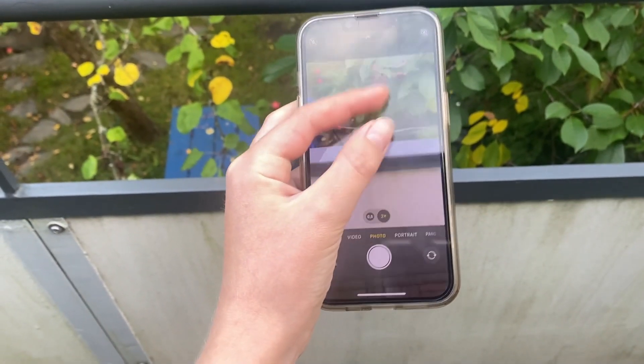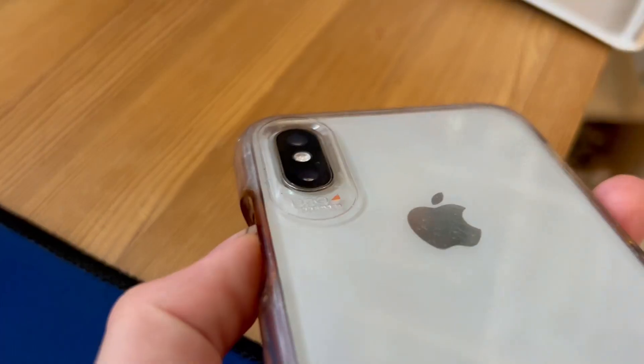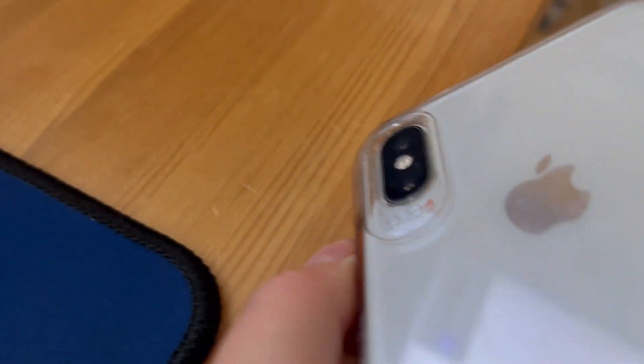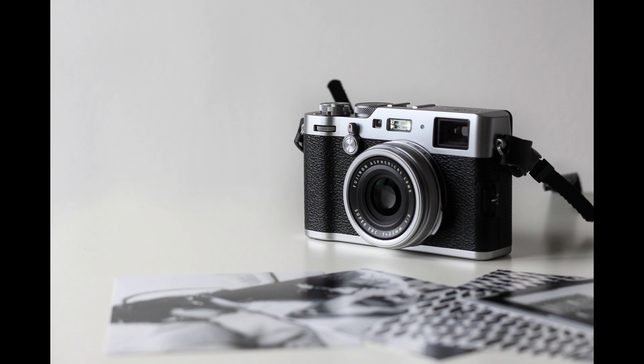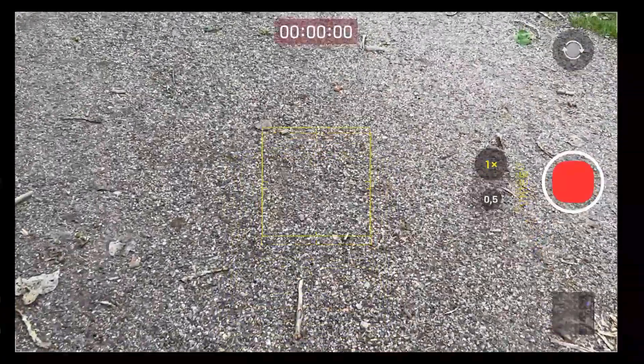It is annoying that I can't zoom well enough to objects a bit further away, especially because my old phone, the iPhone XS, had 10x zoom in photos. But the iPhone 14's camera still has great features, such as the action mode, which stabilizes shaky video.